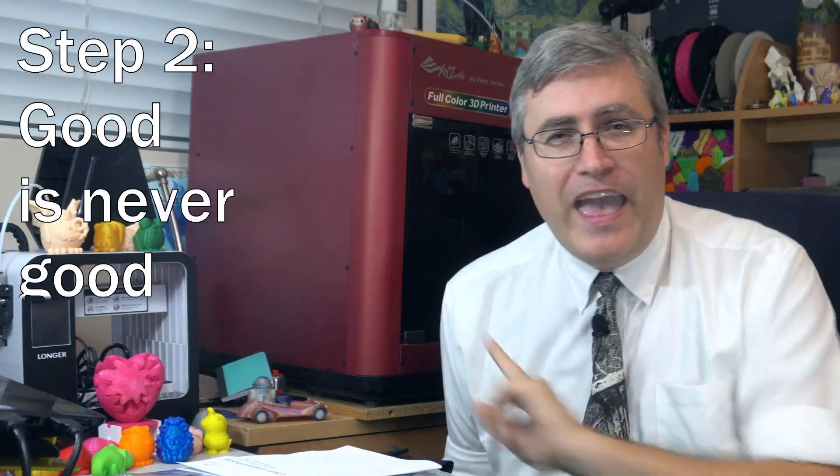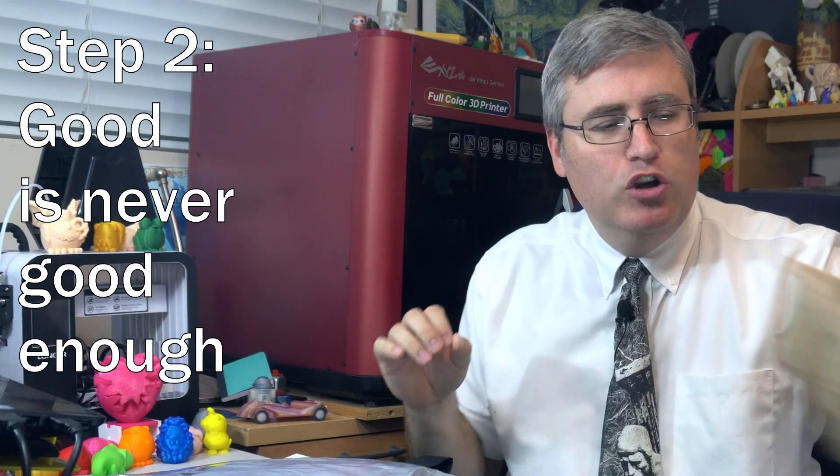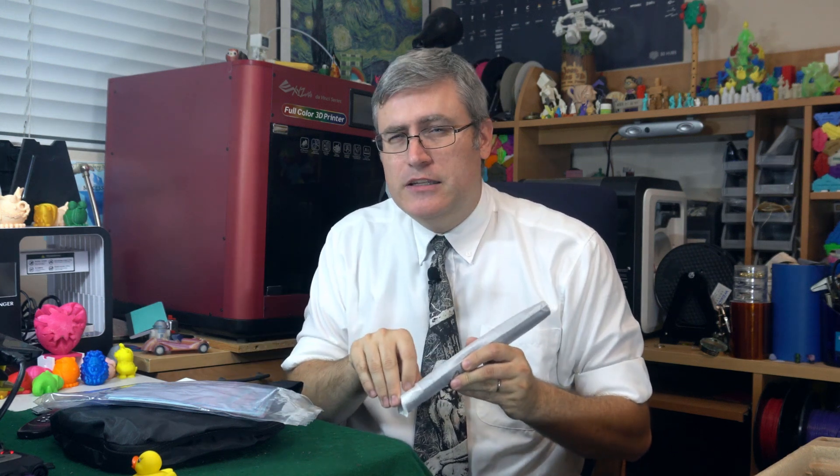Step number two: you need to be dissatisfied — not just with your life, but with everything. You need to look at the world around you as though everything could be better. No matter what you're doing, think "there's got to be a better way to do this." That mentality alone, training yourself to say there's got to be a better way, is going to help you on the next step.